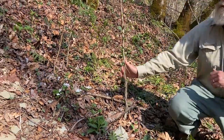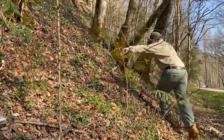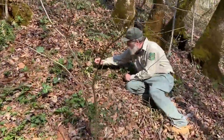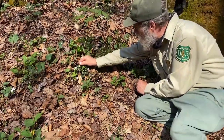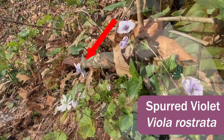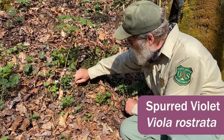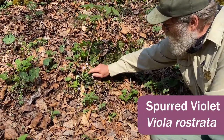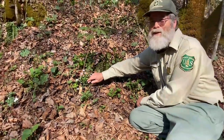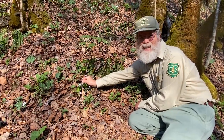And over here we've got a violet. This one is called spurred violet, and we'll get a close-up on the spur on the backside of the violet in a moment. This is a fairly common woodland violet — Viola rostrata — and rostrata is referencing a nose, so the spur is like a nose on the violet.